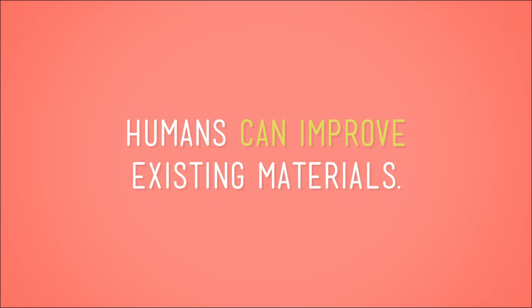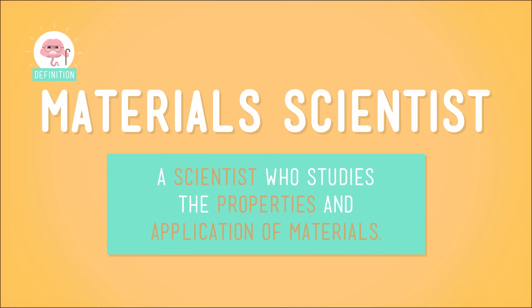I'm going to answer the first part of our big question a little early and tell you: yes, humans can improve existing materials. In fact, there's a whole branch of science devoted specifically to studying the properties of materials and how to make them better. Scientists who do this sort of thing are called, you'll never see this coming, material scientists.